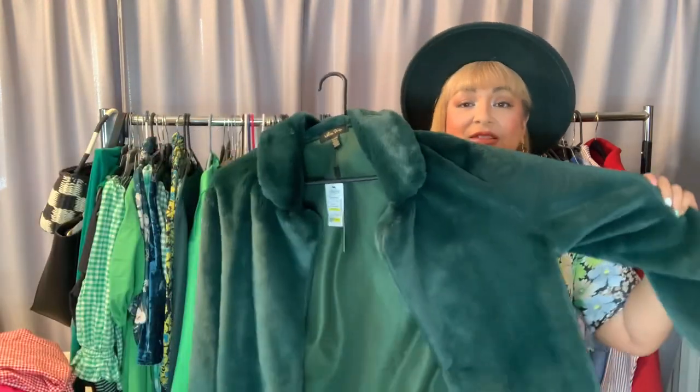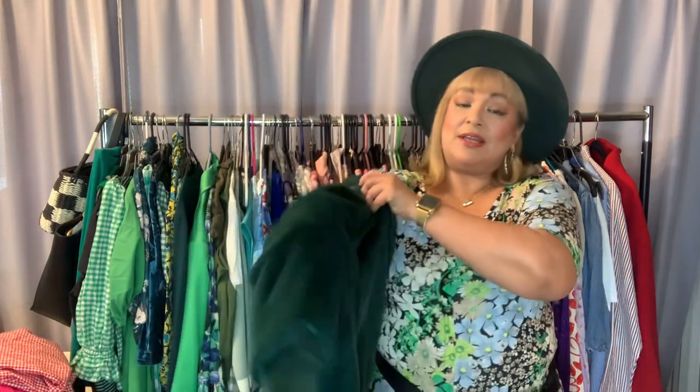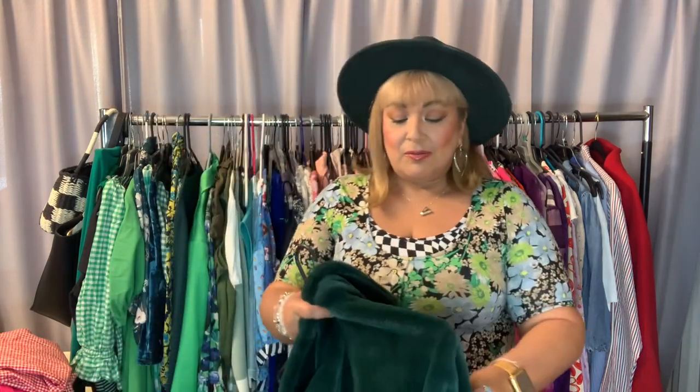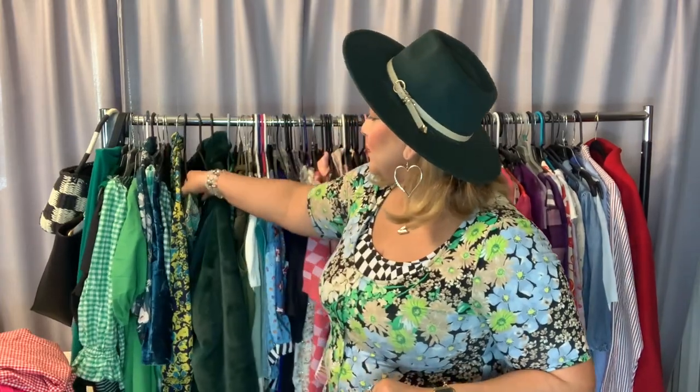I didn't even realize I had this awesome green faux fur jacket in my stash — and it still has the tag on it! It's from Stein Mart and it's so warm and comfortable. I'm going to market after this so I'll probably throw this on. It doesn't have pockets, but it's so cute and fun. I miss Stein Mart — I was so sad when it closed because they always had really fun, classy fashion.